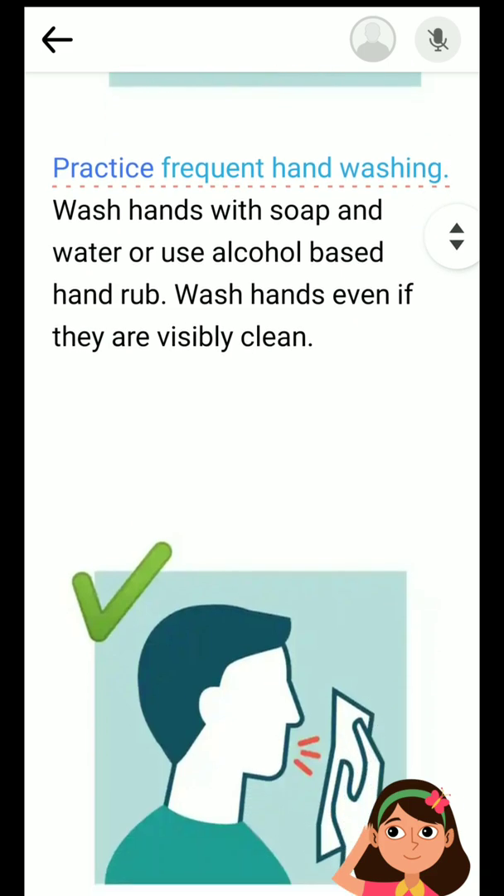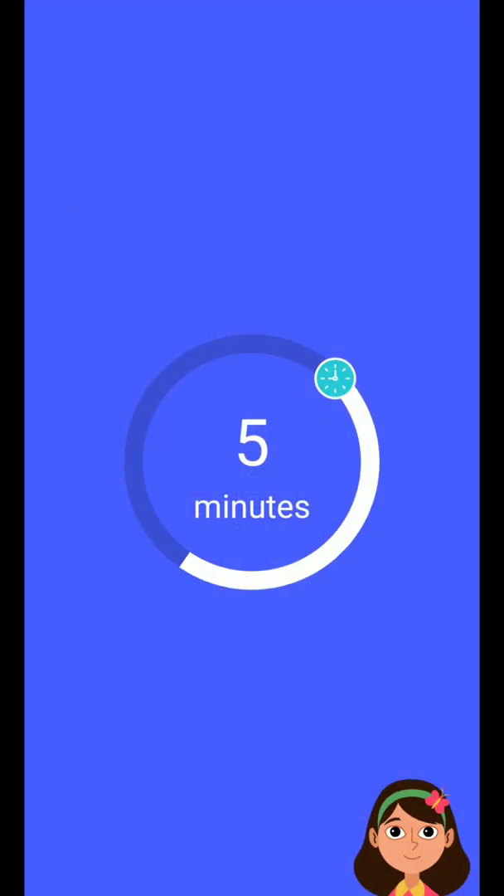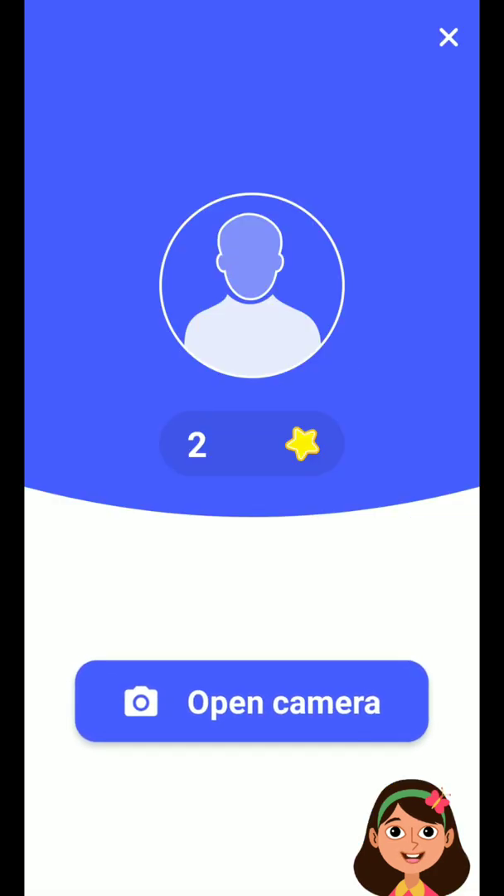Let me get help from Dia. She reads: 'Practice frequent hand washing — now your turn to read.' Then it's the kid's turn. She continues: 'Wash hands with soap and water or use alcohol-based hand rub.' It alternates like that — it motivates children to spend more time by giving them rewards and options.